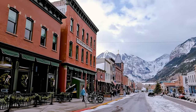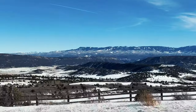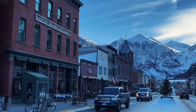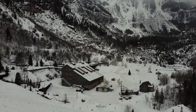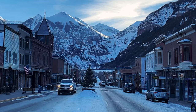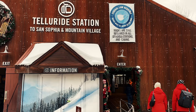Telluride is a former Victorian mining town in Colorado's Rocky Mountains. Miners left this town and their drills to head further west, but skiers began to trickle in during the 1970s, making this a world-class ski destination. In this video, I'm going to tell you what to do for a short weekend trip to this beautiful town.